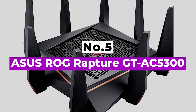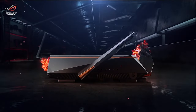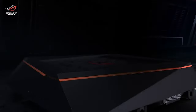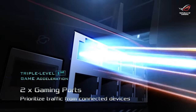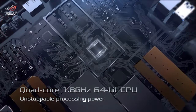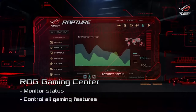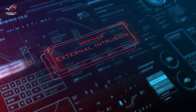Number 5: ASUS ROG Rapture GT-AC5300. The GT-AC5300 from ASUS is simply the ultimate in gaming gear when it comes to purchasing a router, as it supplies the highest frequency signals of any router that can be found on the market. Its sleek, aggressive styling will leave others in awe as soon as you take it out of the box, and its huge number of antennas means that it's far more than just eye candy. Like any good gaming router, the AC5300 is a tri-band model with dual 5GHz and a single 2.4GHz frequency, using the latest 802.11ac technology.